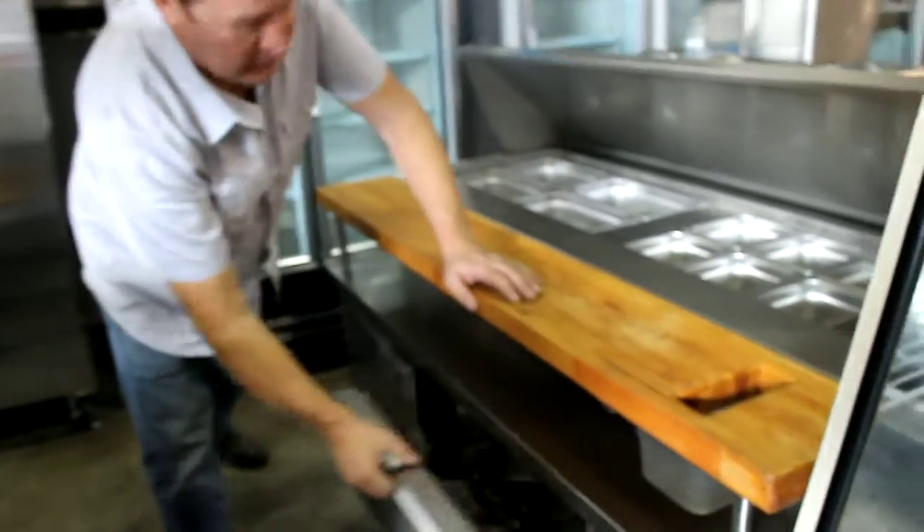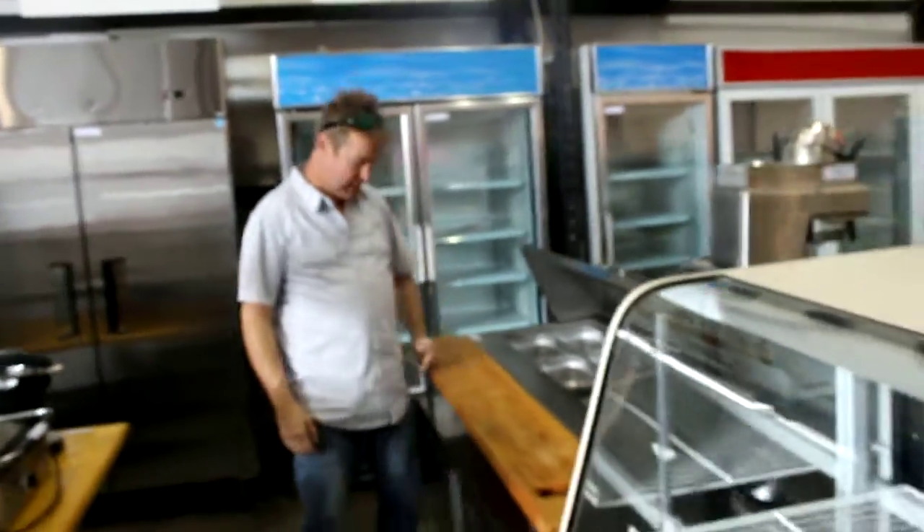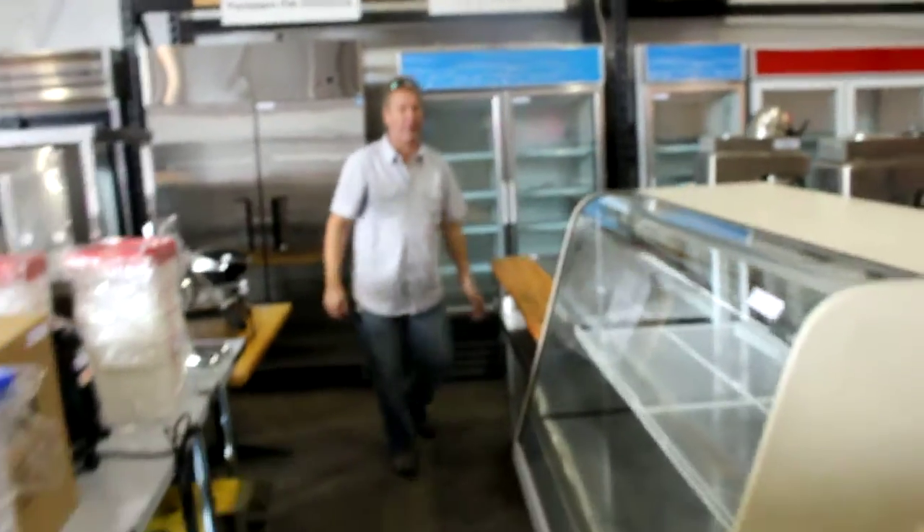We even got customers — look, we've got customers for crying out loud! Where do you get customers nowadays? Well, we got two. You guys are going to buy the whole auction, right? Okay, thank you. That's what I like to hear — buy the whole auction.